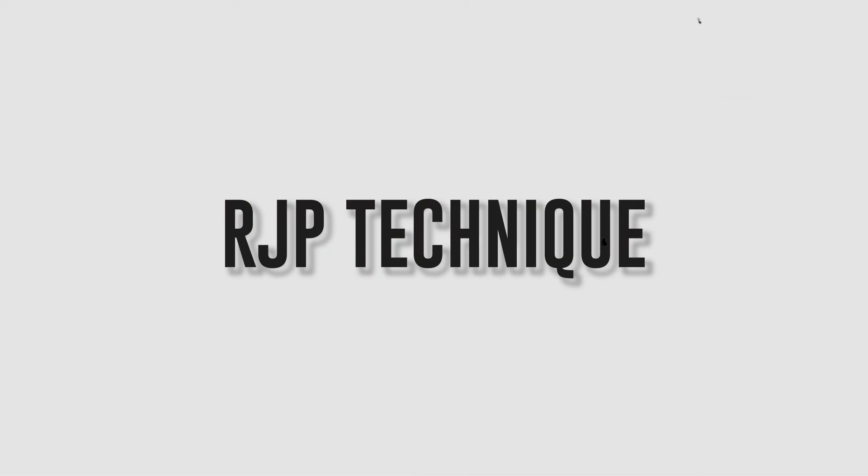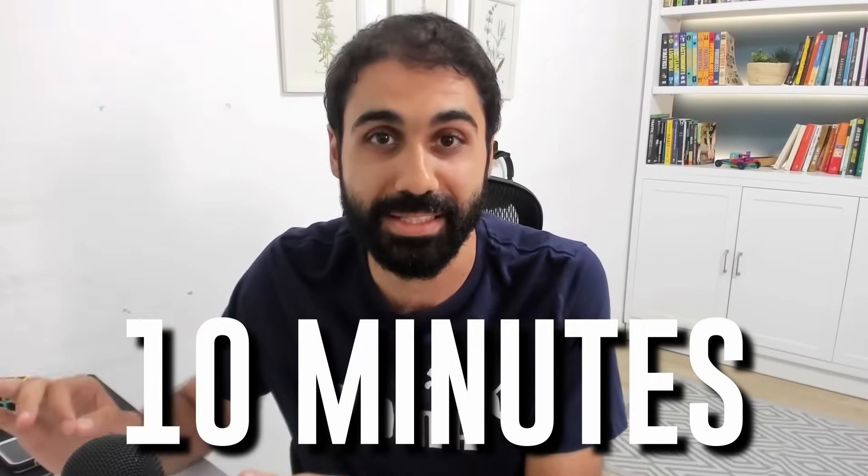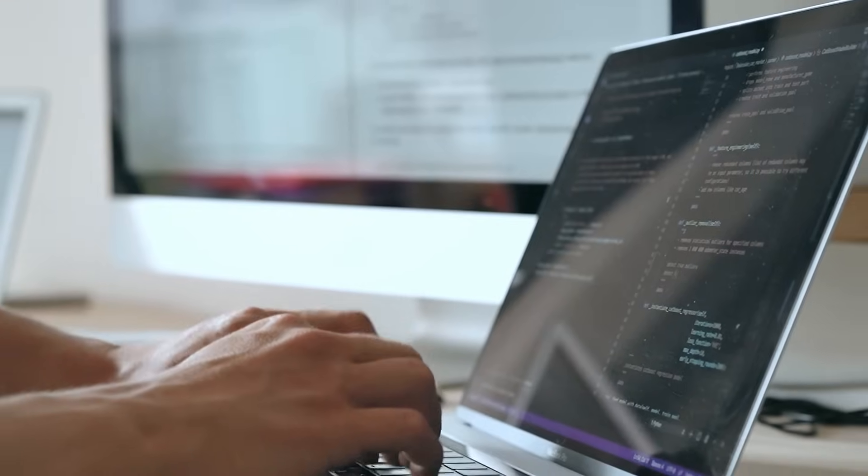Two weeks ago I discovered a technique called the RJP technique. It helped me save more than 60 hours of time in just 10 minutes. Let me share with you what I'm talking about. I always develop online tools — marketing and AI tools like Promoter Kit, FreeGet, and much more.